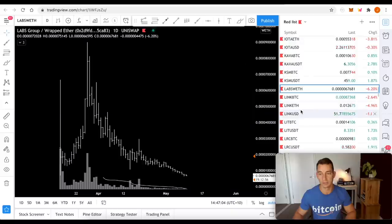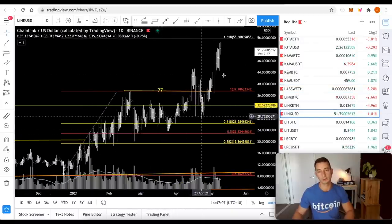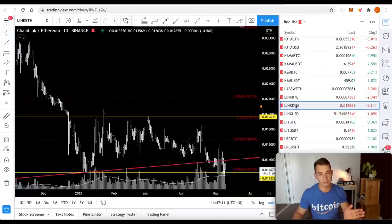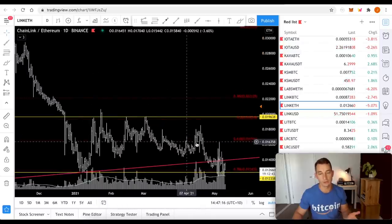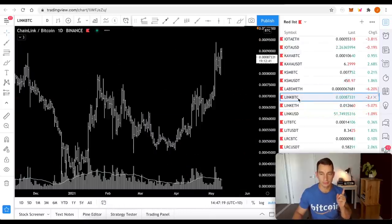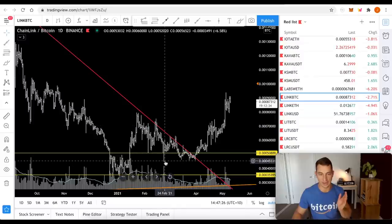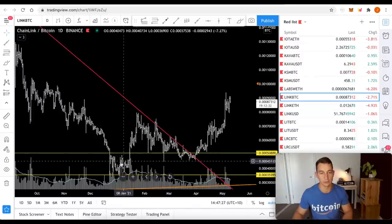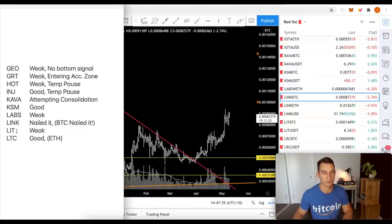LINK — nailed it. We've done extremely well. It's at $50, just been creeping up. It's been somewhat hurt against Ethereum, but not too bad — we saw a little double bottom. It has been very well against Bitcoin and just broke out again recently over the last week. I'd love to say I've nailed this very, very well. We got it through these lows that were looking like a bottom, broke above, came back, nailed it again, broke above. It's been doing very well.